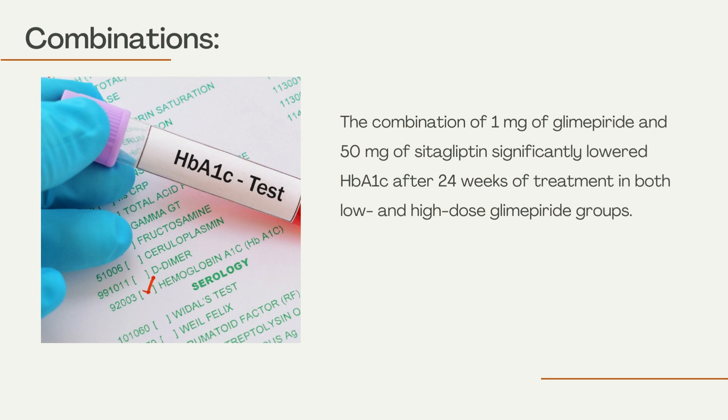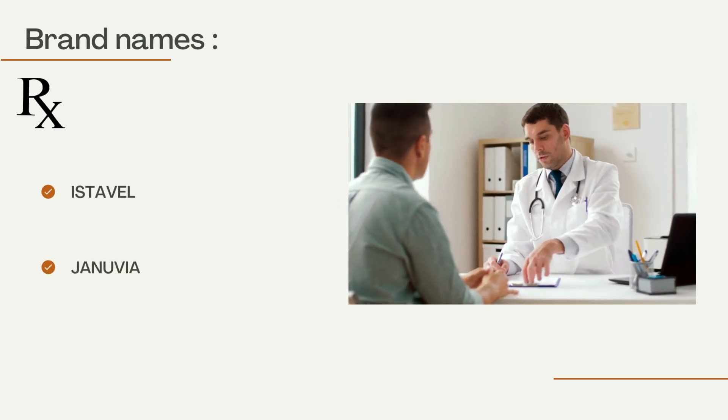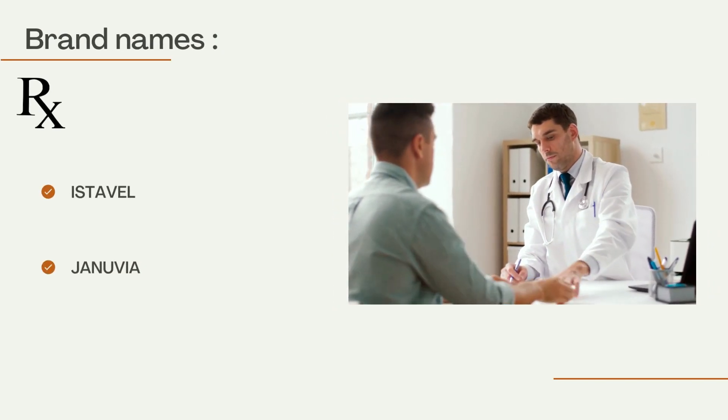The combination of 1 mg of glimepiride and 50 mg of cetagliptin significantly lowered HbA1c after 24 weeks of treatment in both low- and high-dose glimepiride groups. Brand names mostly prescribed by doctors include Stable.